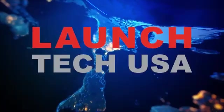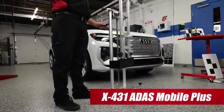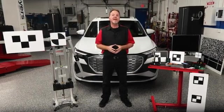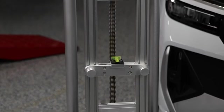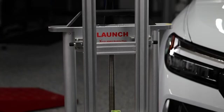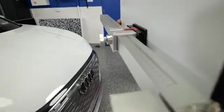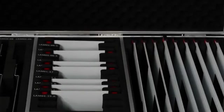Global diagnostics leader Launch Tech USA introduces the Launch X431 ADAS Mobile Plus, an automotive aftermarket product solution designed specifically for the independent repair shop and the technician in mind. The X431 ADAS Mobile Plus is light, durable, and accurate. There is no solution on the market that is as versatile and accurate in performing ADAS calibrations.